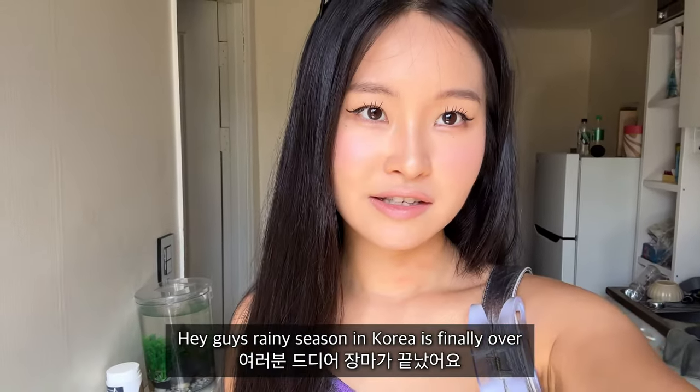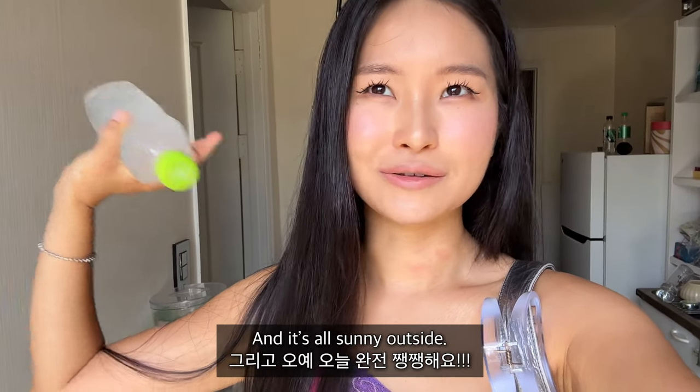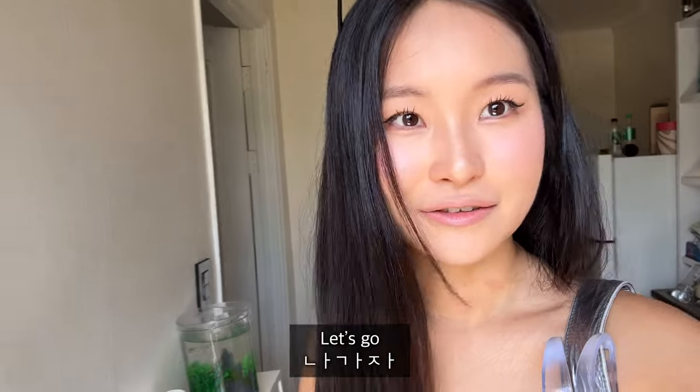Hey guys, the rainy season in Korea is finally over and it's all sunny outside. Let's go!